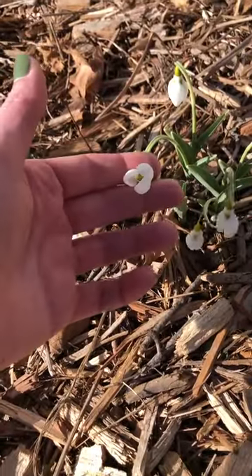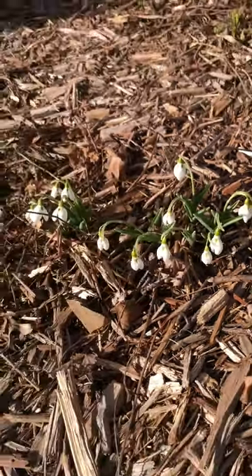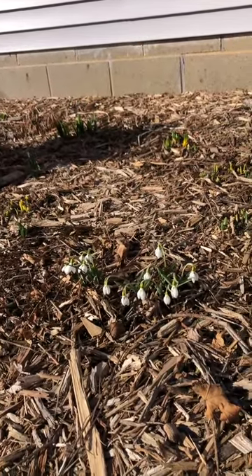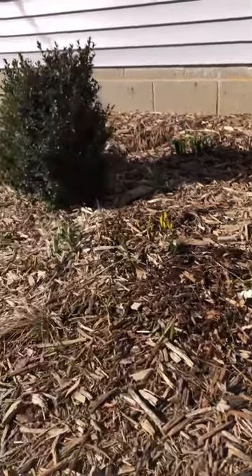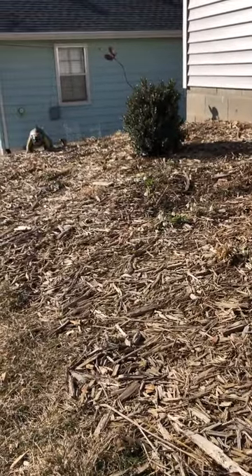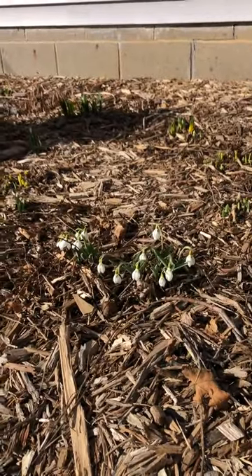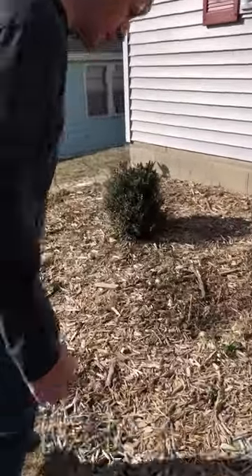These Galanthus elwesii are the earliest snowdrop you can get. They usually bloom for me in early January, sometimes mid-January — it really depends on the year. This year they've been blooming all winter long; the first one started at Christmas, and they've just been continuing and just now reached full bloom. Surprisingly, this is what they look like after a low of five degrees, which is pretty strong in my opinion. They would have looked a bit better if it hadn't been so cold, but no complaints from me.